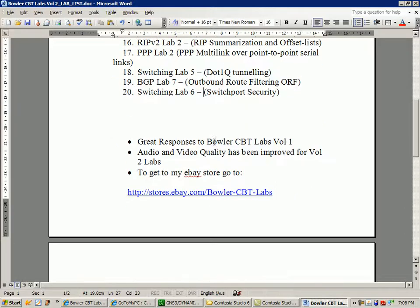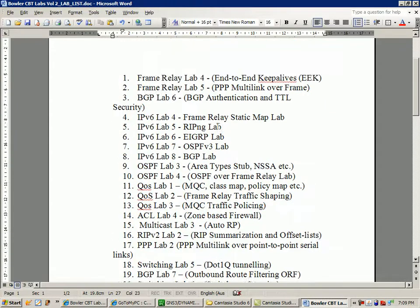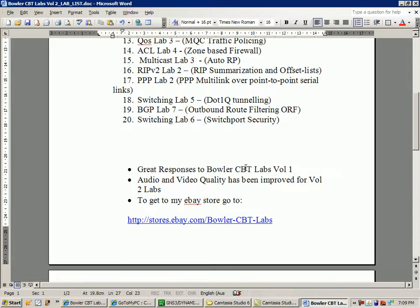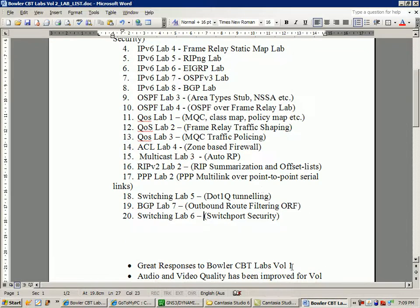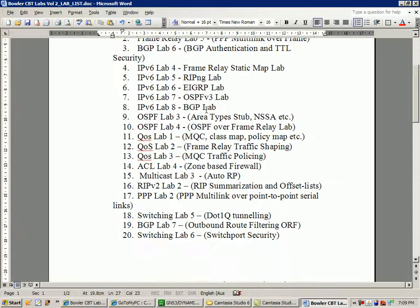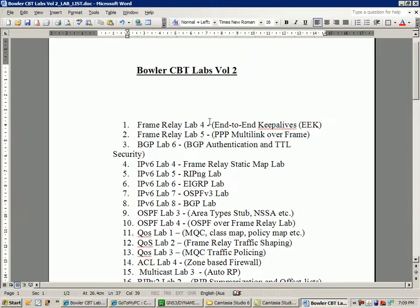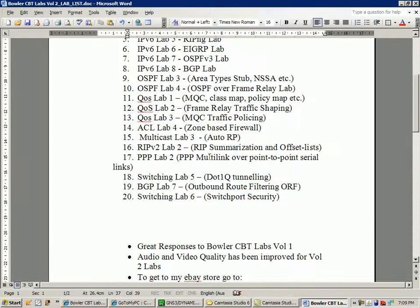Just wanted to give you guys a quick update on what's going on. As you may have noticed with this video, you're probably seeing better audio and video quality, and you'll see that improvement continue in Bowler CBT Labs Volume 2. I hope you guys will stick around and watch my videos on YouTube, and if you want to buy them, you can go to my eBay store and purchase them. I'm going to make this second set available under my store as well, and I'll let you guys know when it becomes available. Thanks again — take it easy.